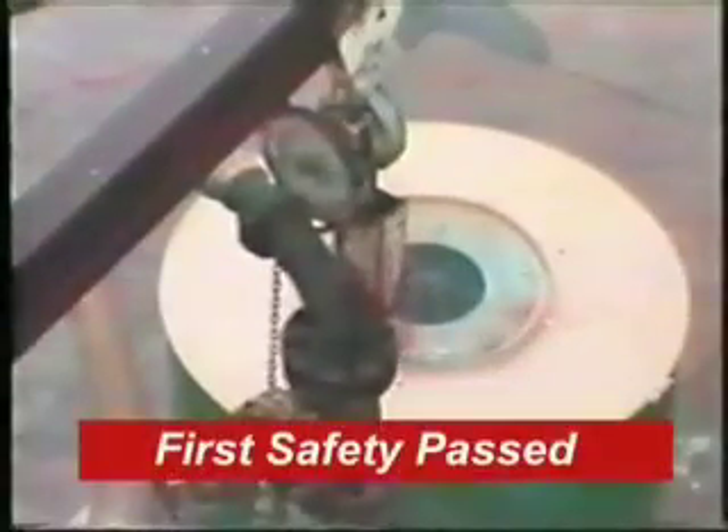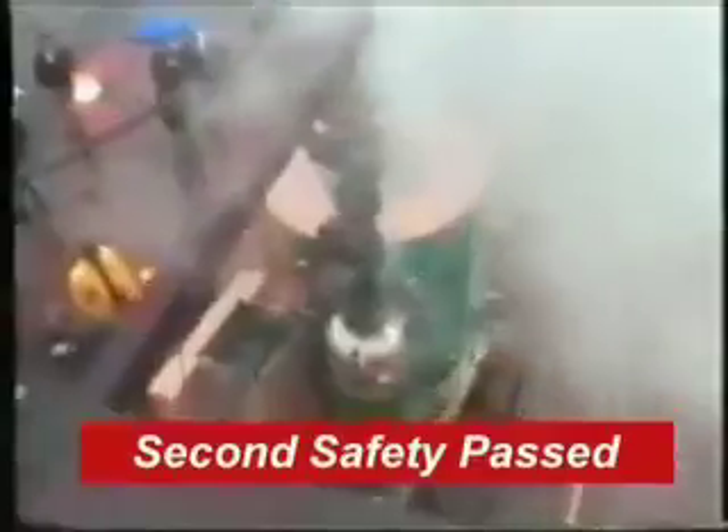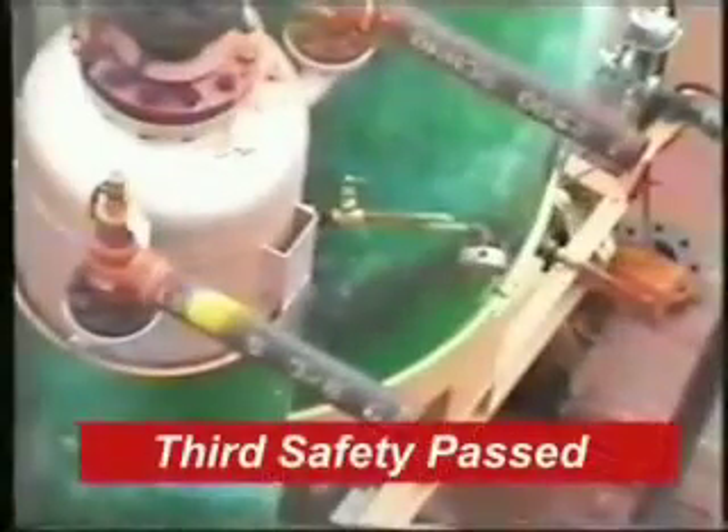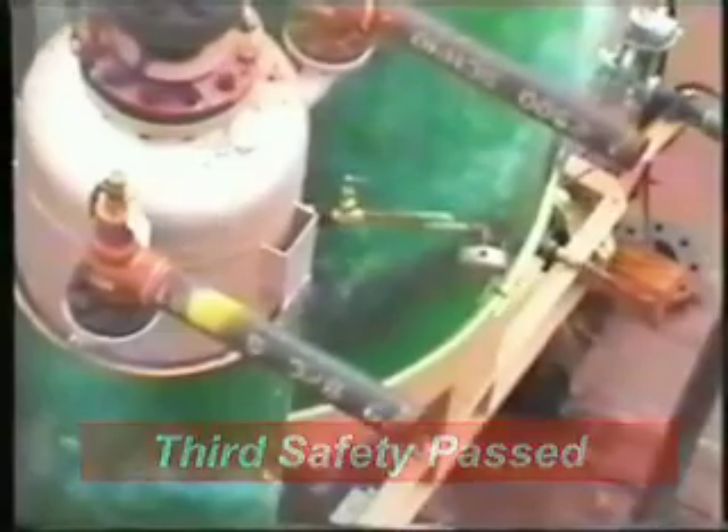At this point, the first thermocouple shutdown point has been surpassed. The second shutdown point has now been passed. The steam temperature set point has also now been passed. The remaining water is not sufficient to avoid destruction of the coil.